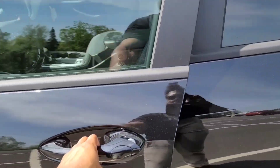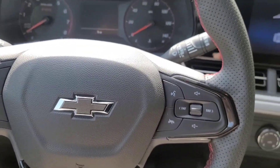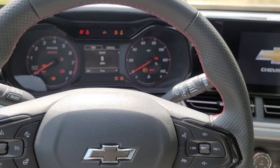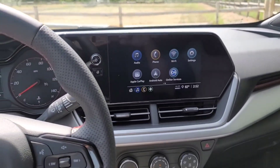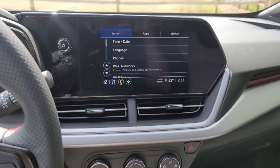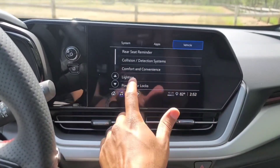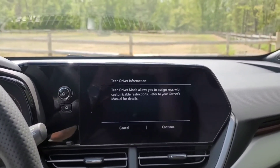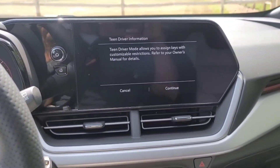The car does not come with push-to-start — you use the key in the ignition and the engine fires right up. The car gets wireless Apple CarPlay and wireless Android Auto on this 8-inch screen. One cool feature: if you go into the vehicle settings and select Teen Driver, you can register a key to the car so it monitors and adjusts settings when a teenager is driving.